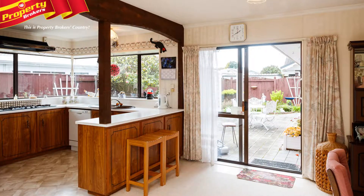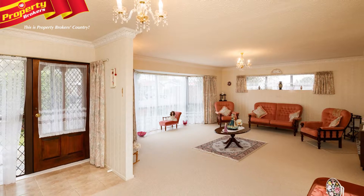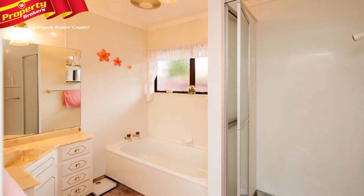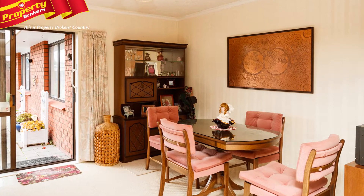This tidy home features big, open-plan living areas, creating a fantastic space when entertaining family and friends. The three bedrooms are also all generous in size. This property is perfect if you're looking for a home to downsize to, as you'll upsize the living spaces but downsize the maintenance.